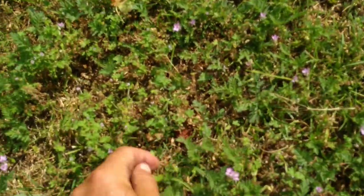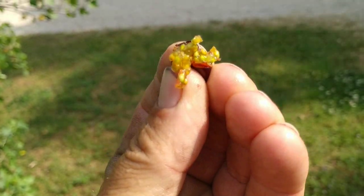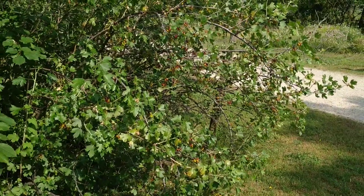Here is one which is already softish — let's pop it. That's what it looks like on the inside, kind of greenish. Yeah, ripe-ish but not ripe.